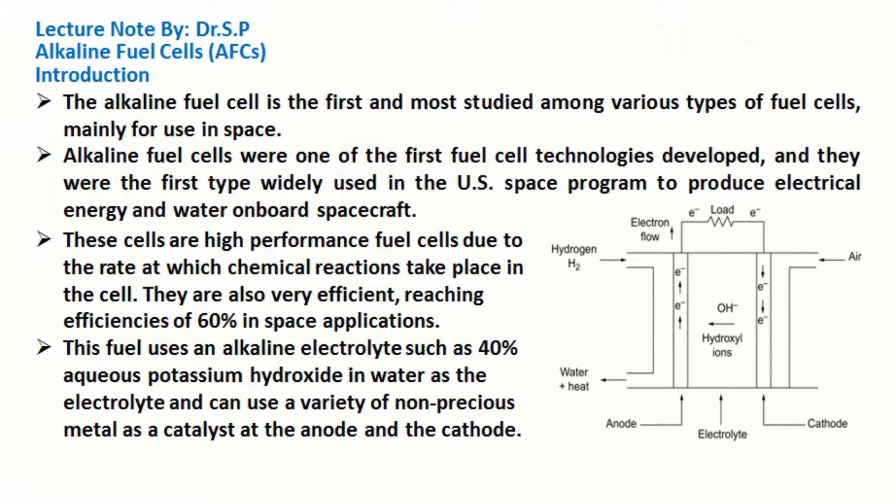Alkaline Fuel Cells. The alkaline fuel cell is the first and most studied among various types of fuel cells, mainly for use in space. Alkaline fuel cells were one of the first fuel cell technologies developed, and they were the first type widely used in the U.S. space program to produce electrical energy and water onboard spacecraft. These cells are high-performance fuel cells due to the rate at which chemical reactions take place in the cell. They are also very efficient, reaching efficiencies of 60% in space applications.